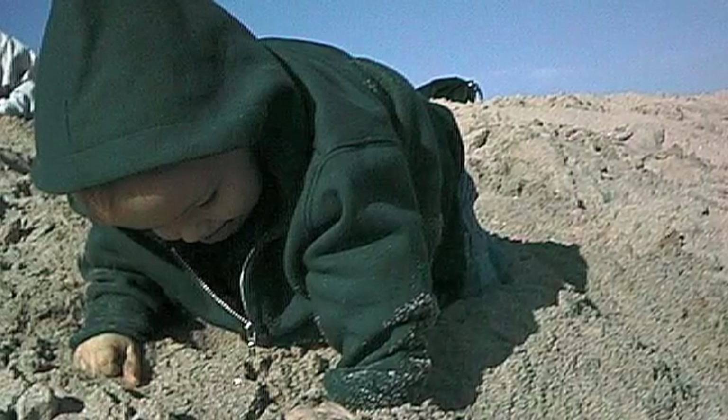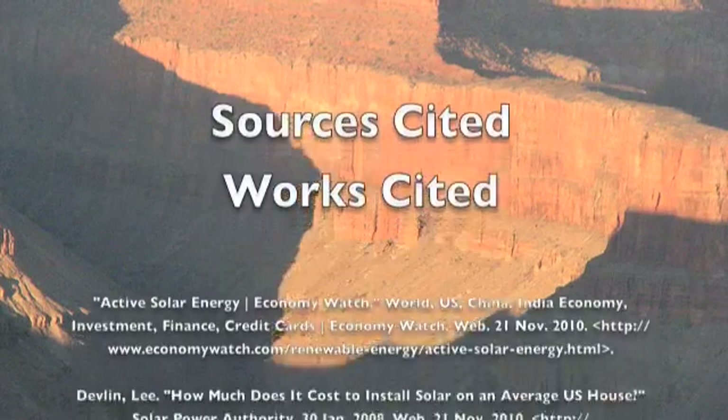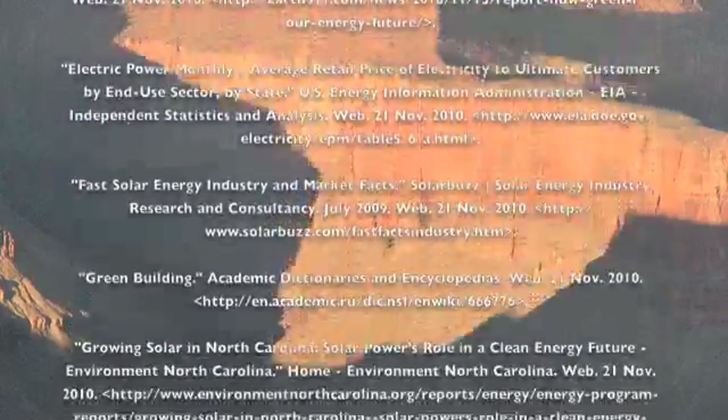The energy choices we make today will greatly affect our future generations.